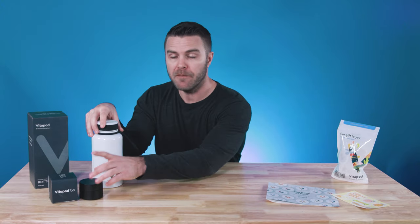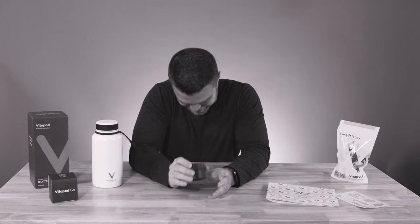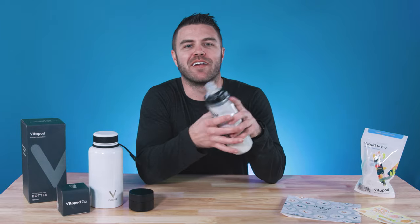If you spend your days on the move, don't put your health and wellness on the back burner. The Vitapod Go offers up the hydration and nutrition you need to get you through your week. Replace that tired, old, free water bottle your company gave you and get yourself a water bottle that can seriously level up your water.